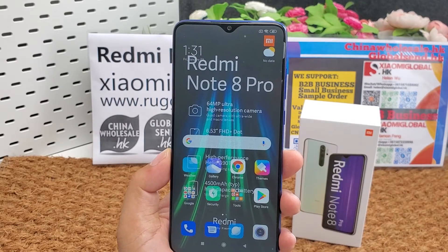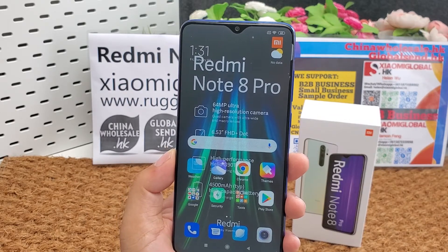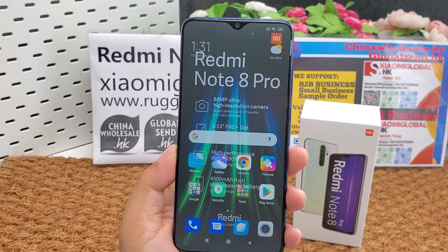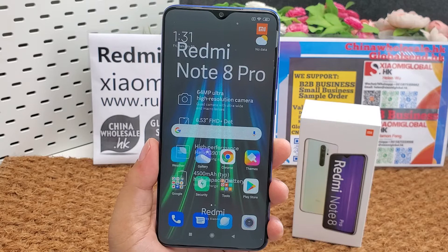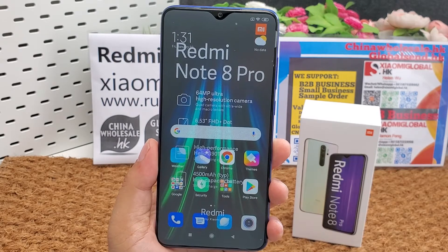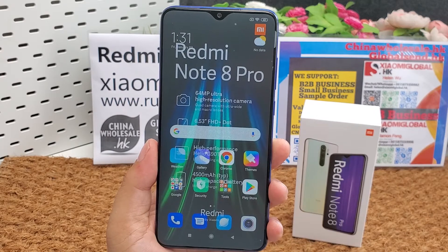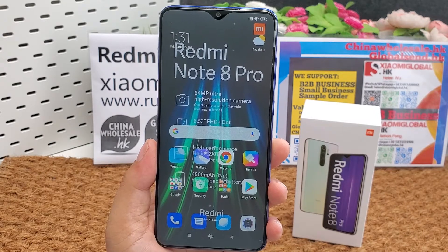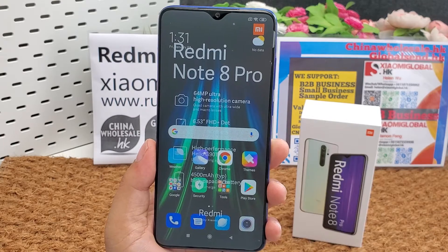The CPU is MediaTek Helio G90T octa-core at 2.05 GHz. Memory and storage options are: 6 GB RAM with 64 GB or 128 GB ROM, and 8 GB RAM with 128 GB or 256 GB ROM. Storage type is UFS 2.1.